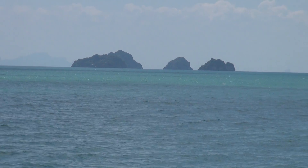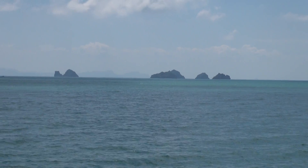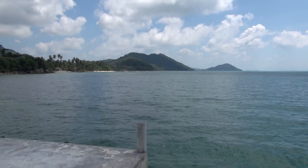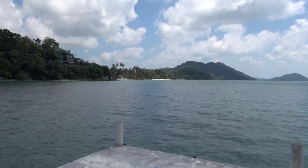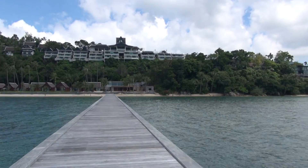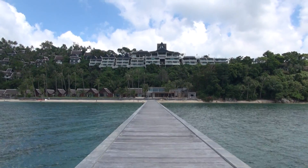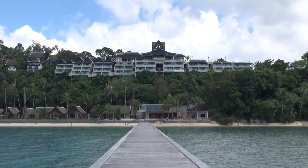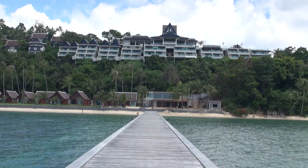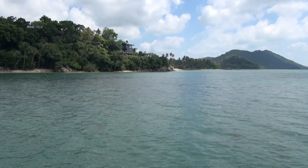So this is Koh Samui in Thailand. Those are some of the islands that are dotted offshore. I'm staying at the Intercontinental Hotel here. It's on the west of the island. That's the main hotel building just up there, and I'm just standing on the pier that is used for hotel boats. It's on the west coast of Koh Samui.